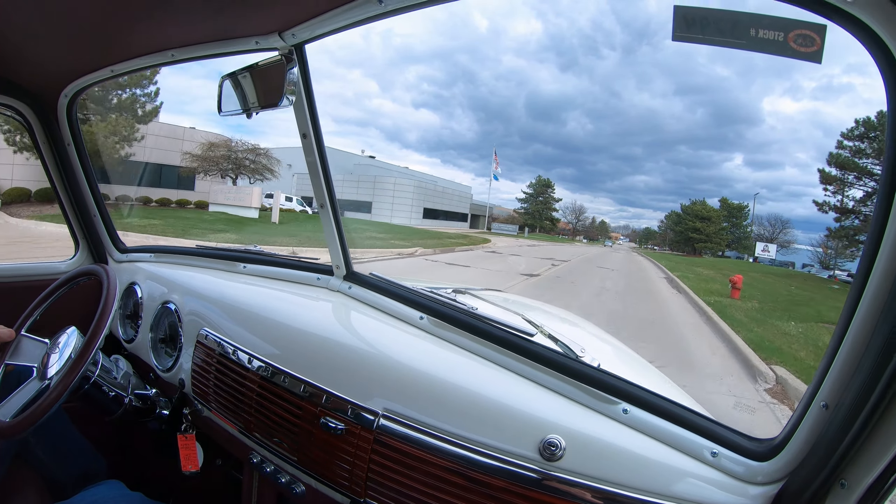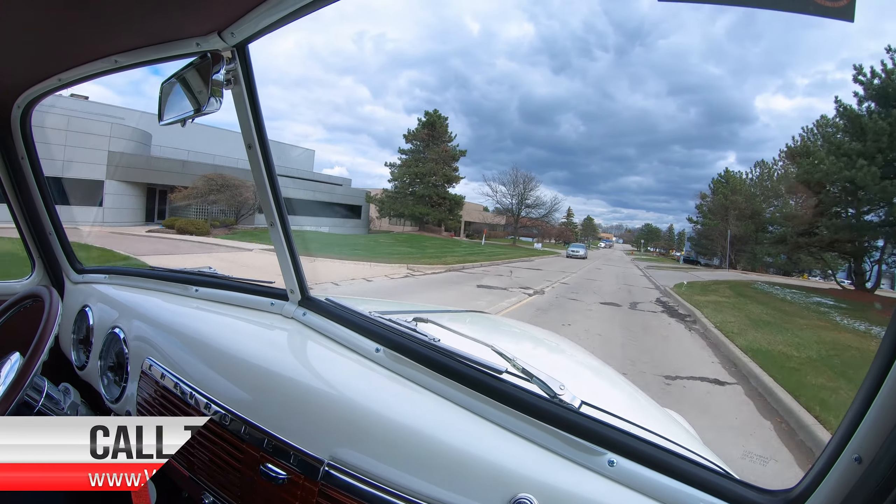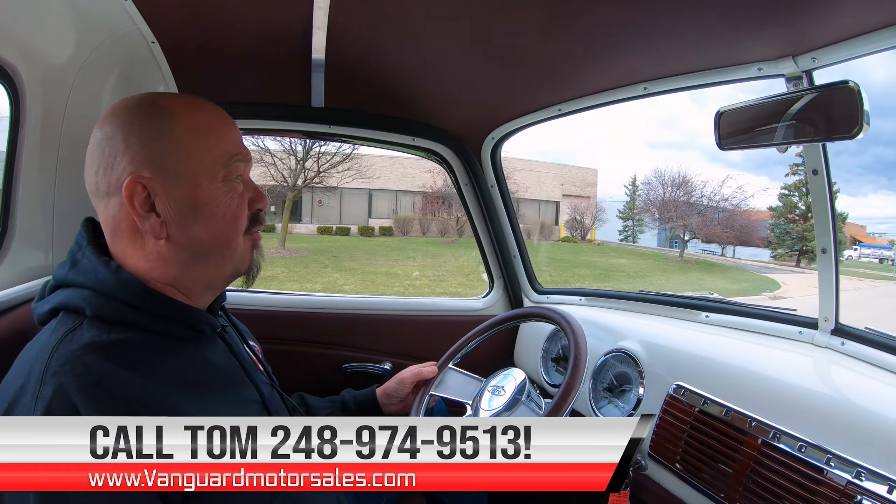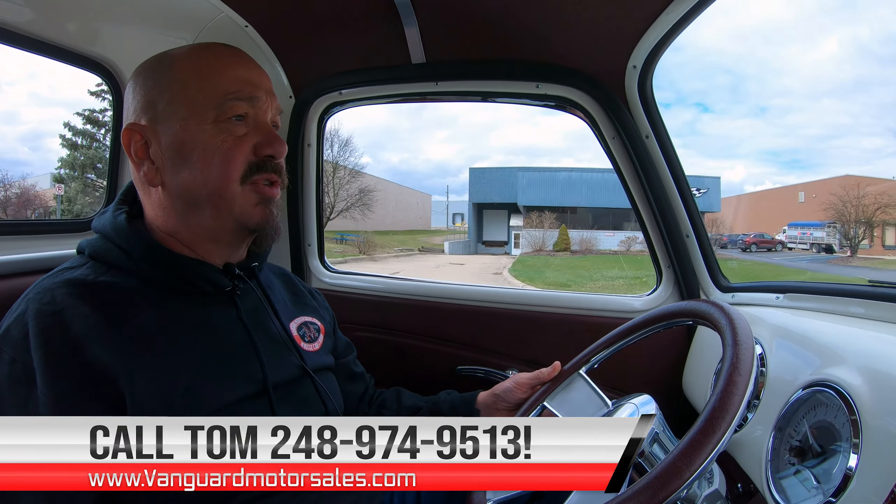At Vanguard Motor Sales we can ship this truck anywhere in the world. Just give us a call at 248-974-9513 — Tom will tell you all about this beautiful truck.